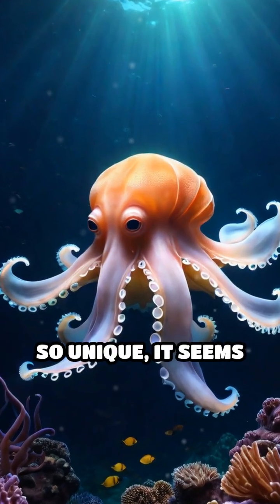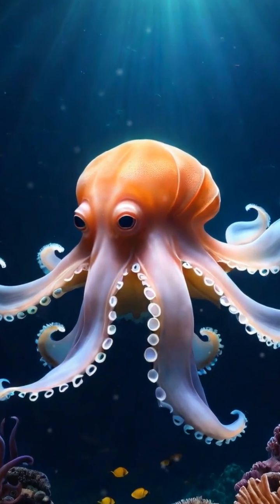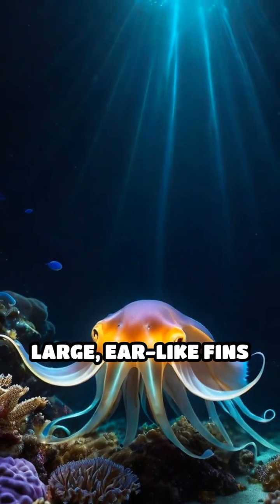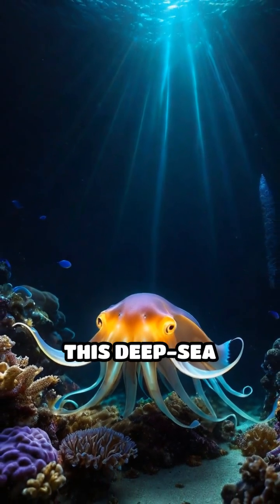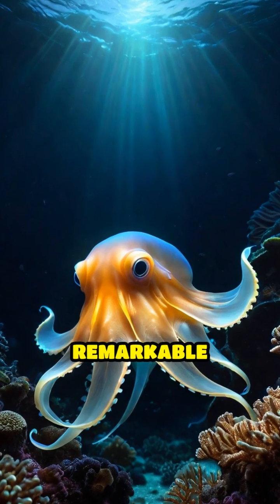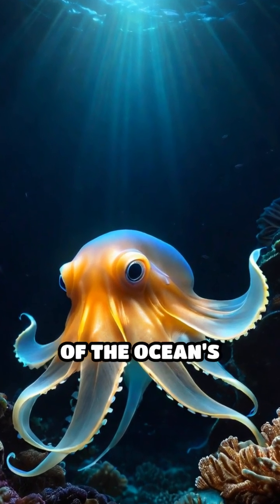Imagine a creature so unique it seems straight out of a fantasy film — the Dumbo Octopus. Named for its large, ear-like fins that resemble the famous Disney elephant's ears, this deep-sea dweller uses these remarkable appendages to gracefully navigate the crushing darkness of the ocean's depths.